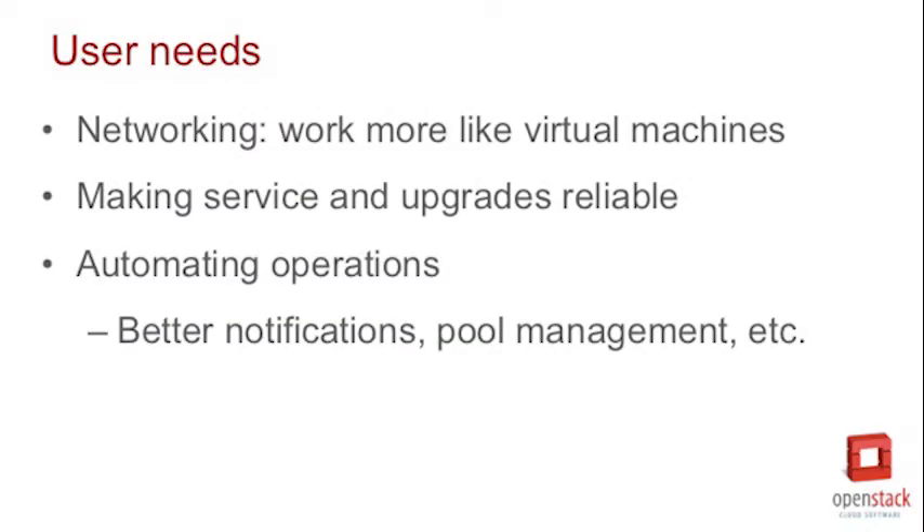For the Newton cycle, what are some of the user needs that you're focusing on? Networking in general — making that better, making it just work more like virtual machines. A lot of things around operability, so that CI stuff comes into play there, making it really reliable, making upgrades reliable.